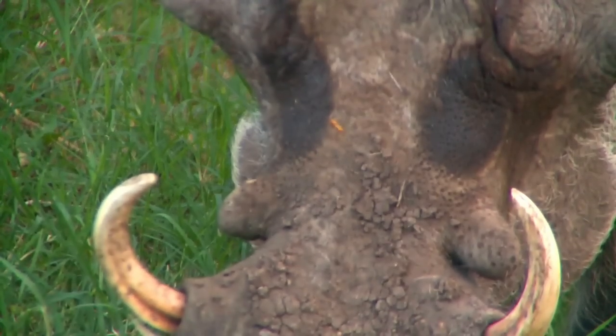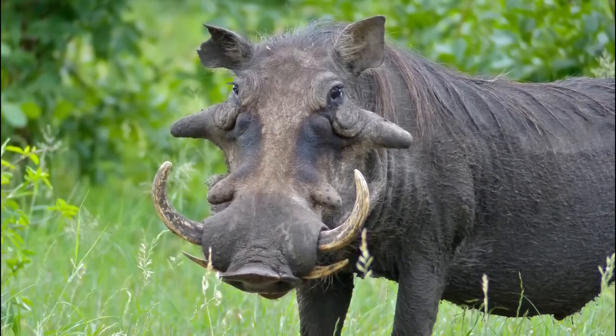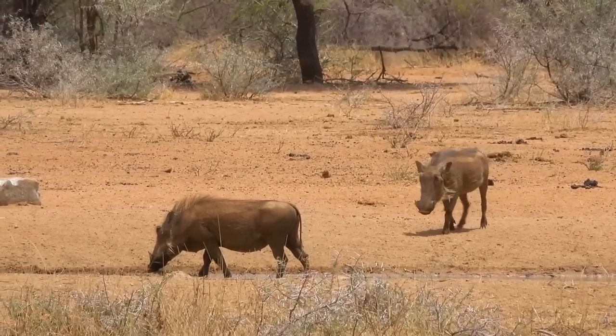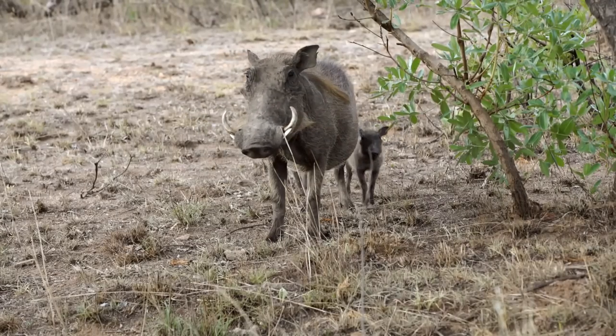The warts that give the warthog its name aren't actually warts at all. Instead, these bumps are made of cartilage, and can be located near the eyes, the snout, and on the lower jaw. This is actually a good way to sex the warthog, as in general males have more of these warts than females. Although these warthogs can look very fearsome, they are much more likely to run than to fight.